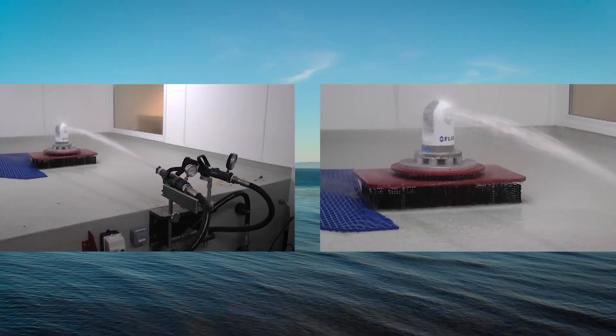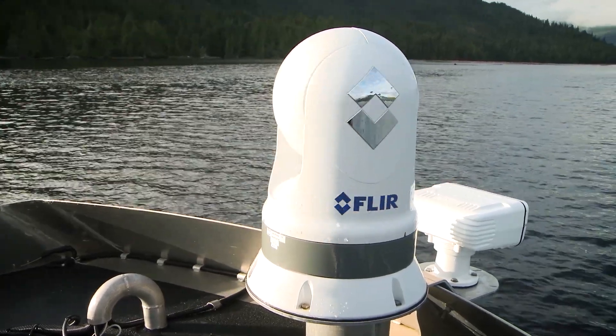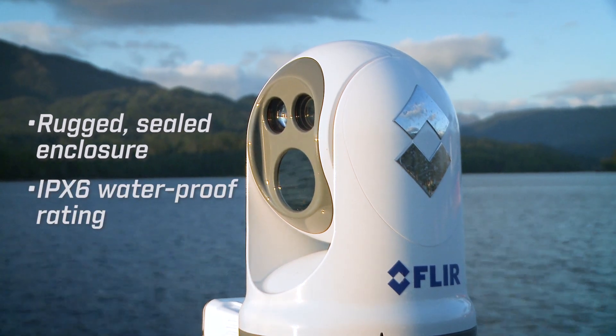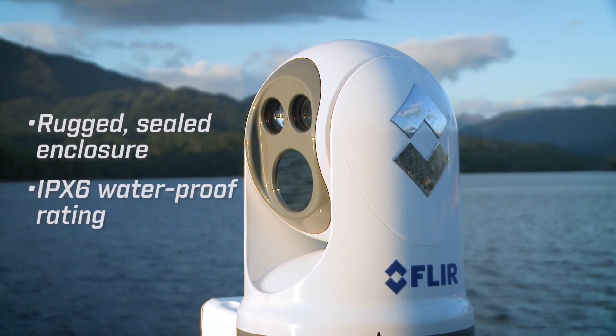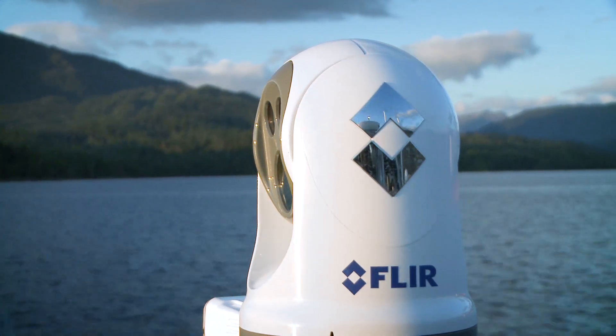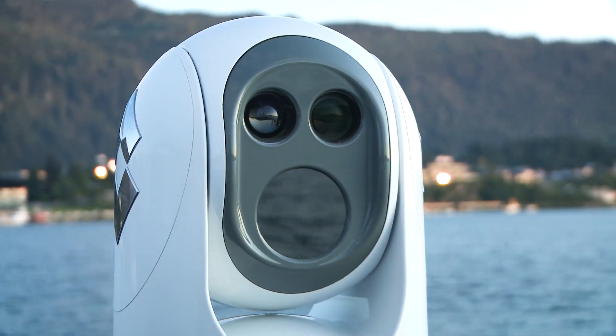We've gone out of our way to torture test it both in the lab and at sea to make sure it'll provide you years of reliable service. The M400 has a rugged sealed enclosure with an IPX6 waterproof rating and a military standard 810E certification. It is also cold-weather ready with automatic lens heaters that will defrost or de-ice the lenses automatically.